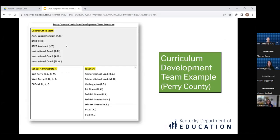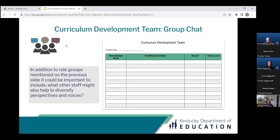An artifact from the reading-writing pilot is an example of the curriculum development team structure from Perry County. As you can see, the team reflects representation from both district and school leaders, as well as classroom teachers from various grade bands across the district. Thinking about curriculum work in your district: in addition to those role groups, what other staff might also help diversify perspectives and voices? Consider your local context and feel free to share in the chat who else you might include to optimize diversity of perspectives for your local curriculum team.